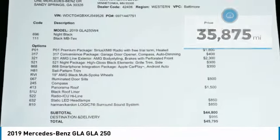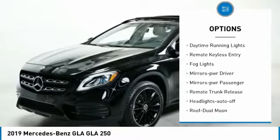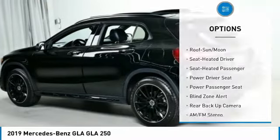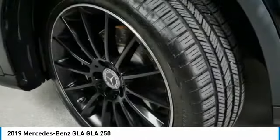Here are some of this vehicle's great options: all-wheel drive, aluminum wheels, traction control, daytime running lights, remote keyless entry, fog lights, mirror memory, mirrors power, passenger, remote trunk release, headlights auto off.